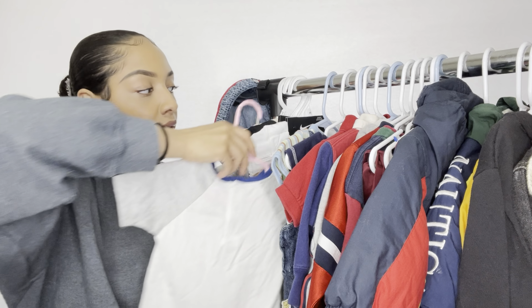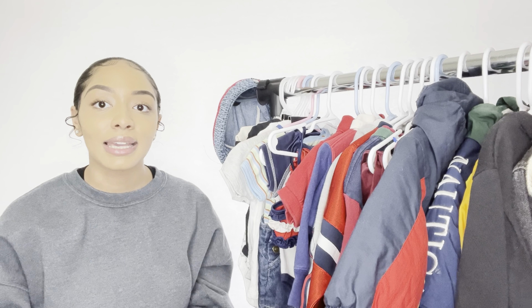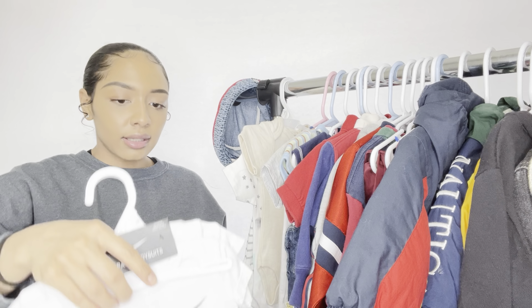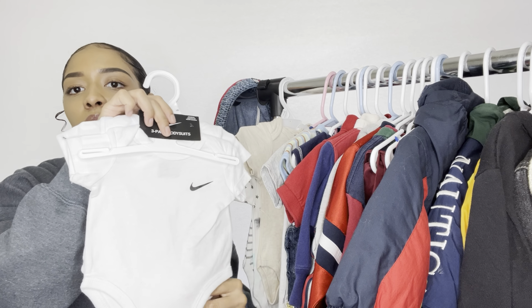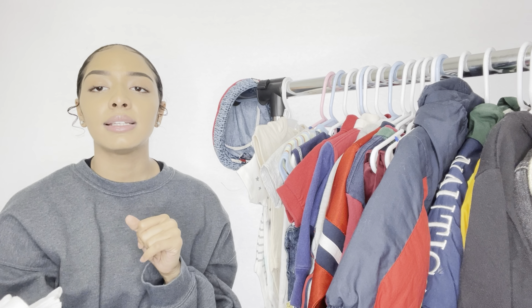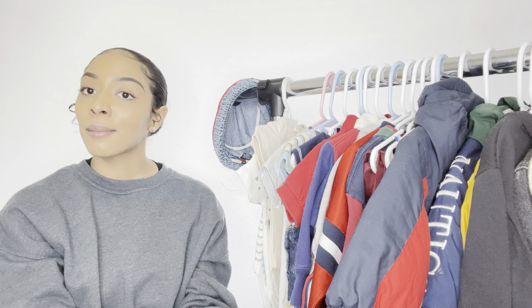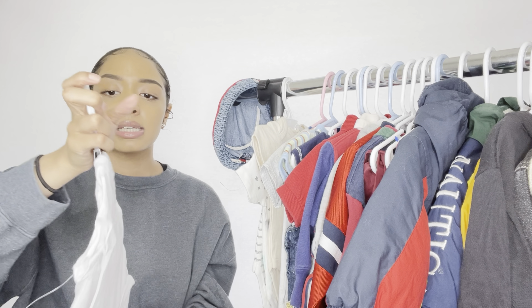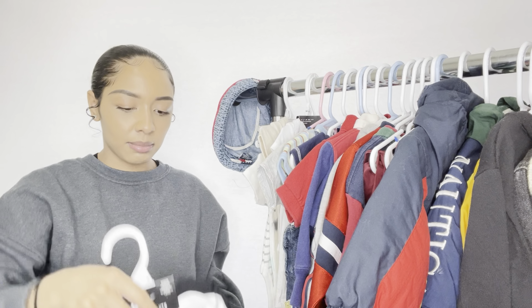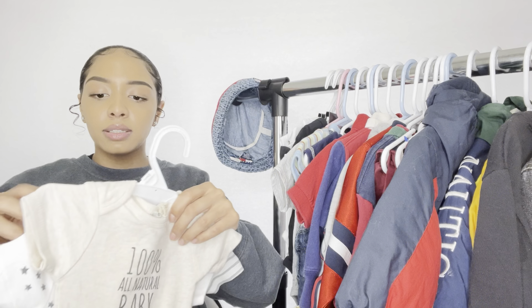Moving on to items I just bought at the store. We got these little Nike onesies — one is missing because I gave it to the grandma when we announced the pregnancy. I folded up one of the onesies, some Nike socks, a pregnancy test, and an ultrasound in a box and handed it to her saying, 'You're gonna be a grandma.' We got them in black, white, and gray.